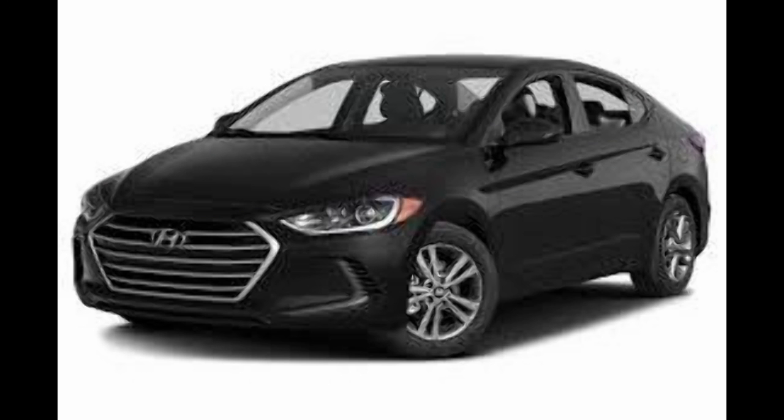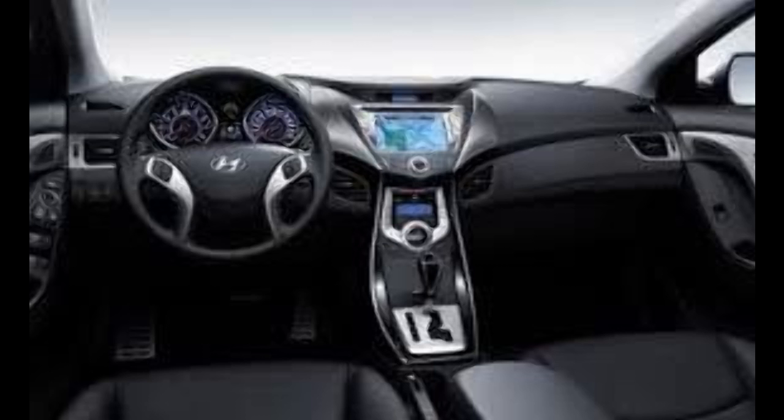The all-new Elantra is coming to India by October and it is bigger and better than the model it will replace in the market. The car comes with a refreshed exterior in harmony with Hyundai's new design language, featuring more angular lines and a very attractive look. LED daytime running lamps, 16-inch alloy wheels, LED tail lamps, and a shark fin antenna are few of the exterior features on the new Elantra.